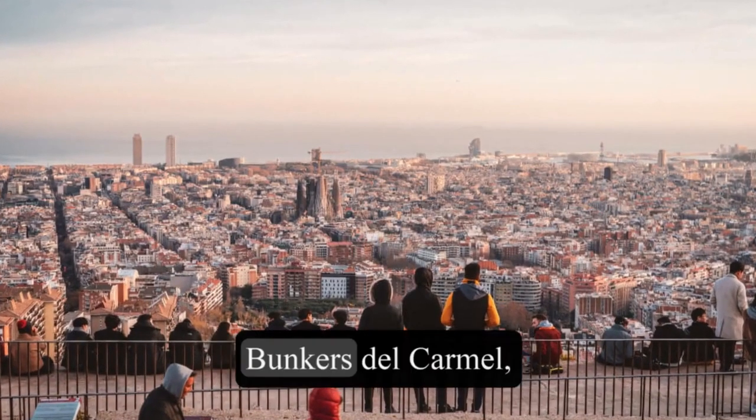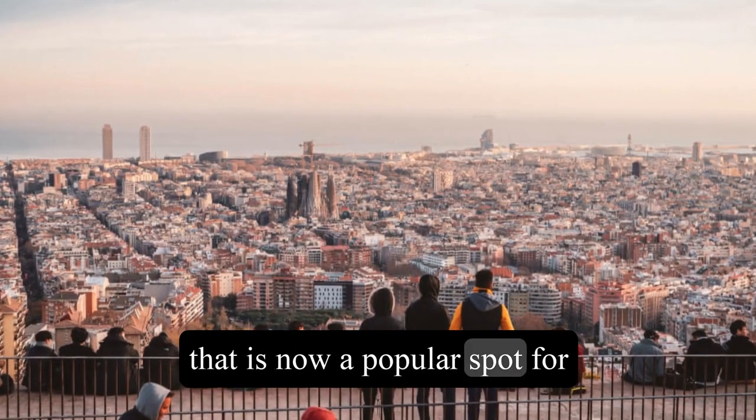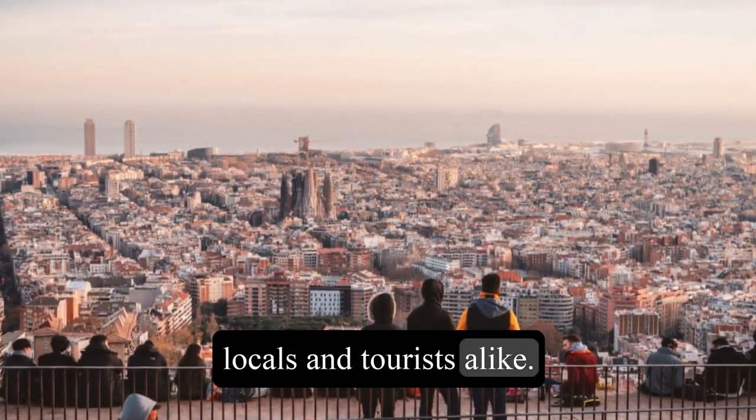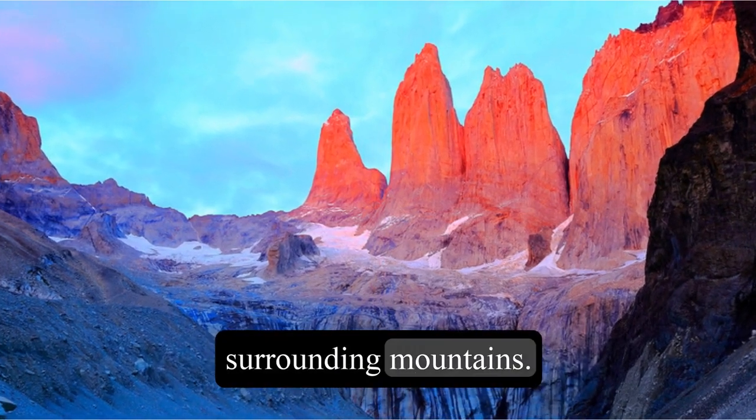10. Watch the sunset at the Bunkers del Carmel, a former anti-aircraft battery that is now a popular spot for locals and tourists alike. You can see a breathtaking view of the city skyline and the surrounding mountains.